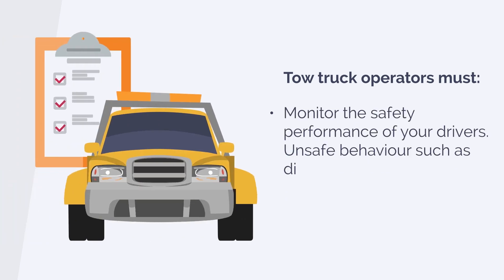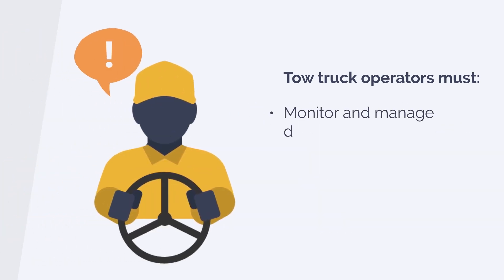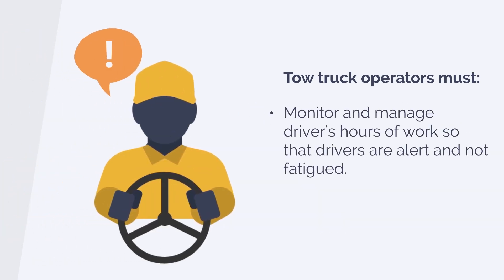Monitor the safety performance of your drivers. Unsafe behaviours such as distracted, impaired or careless driving will result in penalties for drivers and operators. Monitor and manage drivers' hours of work so that drivers are alert and not fatigued.